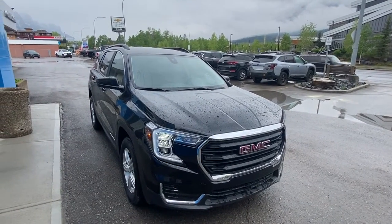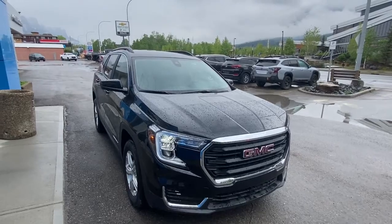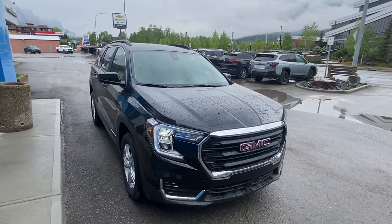Hello and welcome to Wolf Canmore. Today we're looking at a 2022 GMC Terrain all-wheel drive.